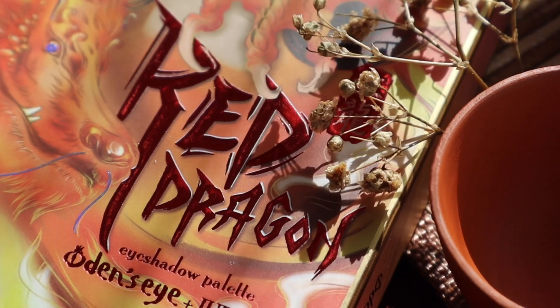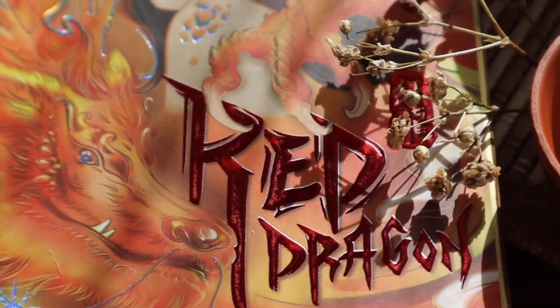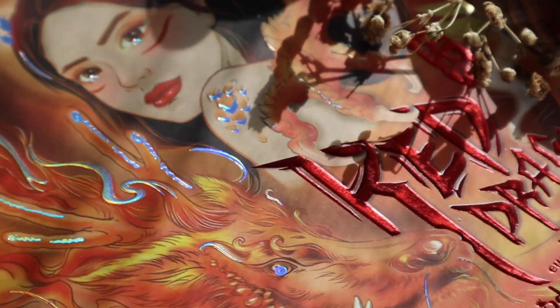Hello guys, welcome back to my channel. Welcome to today's video. Today I'm going to be filming a little Q&A about my collab palette with Odin's Eye, the Red Dragon palette.